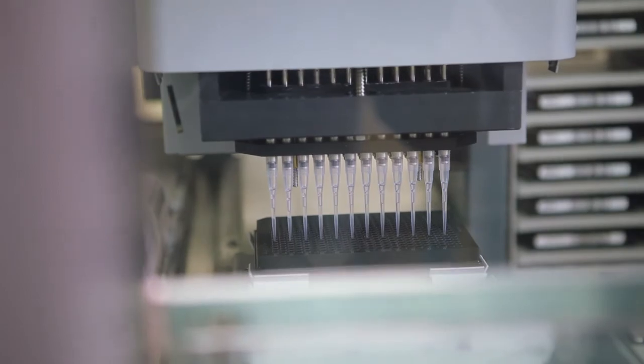Ultimately, once you get to large-scale clinical activity or to commercial activity, you must have fully qualified supply chain and manufacturing processes.